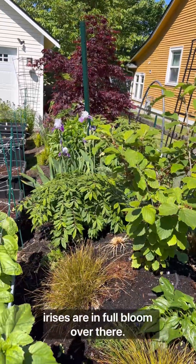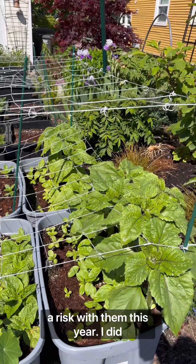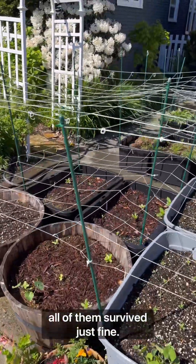Irises are in full bloom over there. Sunflowers are getting super tall. I took a risk with them this year — I did plant them a little bit earlier, but I knew it was an El Niño year, so we had a much warmer year. All of them survived just fine.